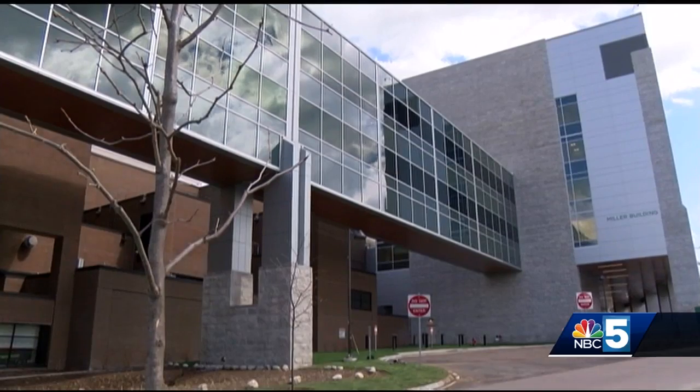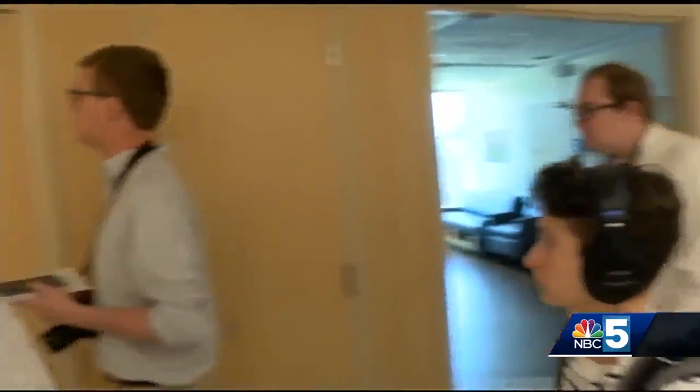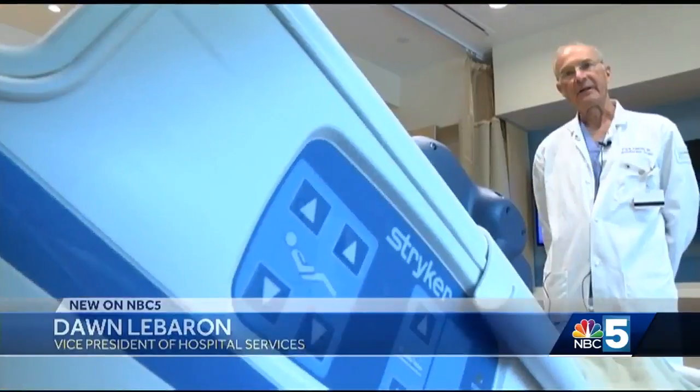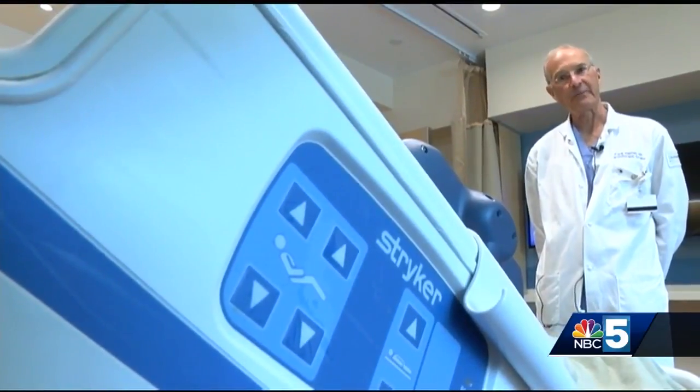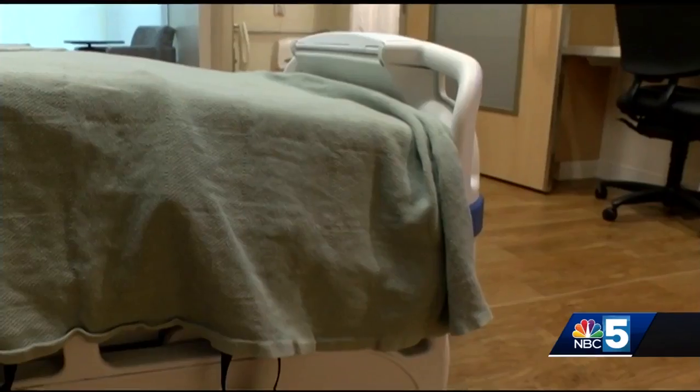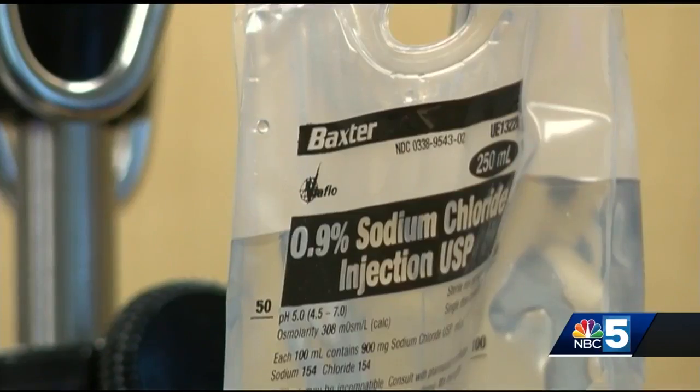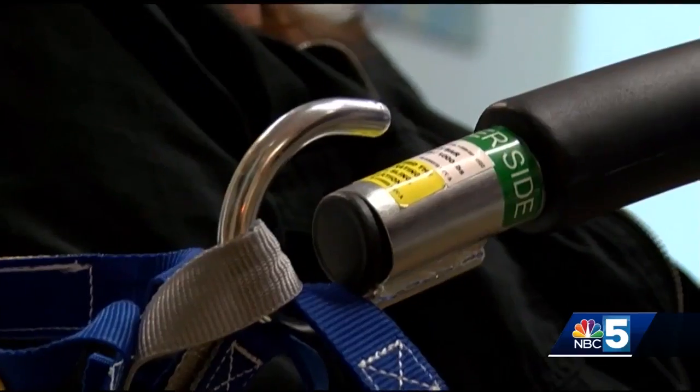That's well below the national average. But after patients move in next month, it'll jump to nearly 90%. This really is the standard and there's a lot of evidence that shows why that's the case. They need time to rest, they need time to sleep, they need time to reflect. Dr. Ittleman says moving from shared rooms to single rooms will cut the risk of infections, improve privacy and reduce accidents.